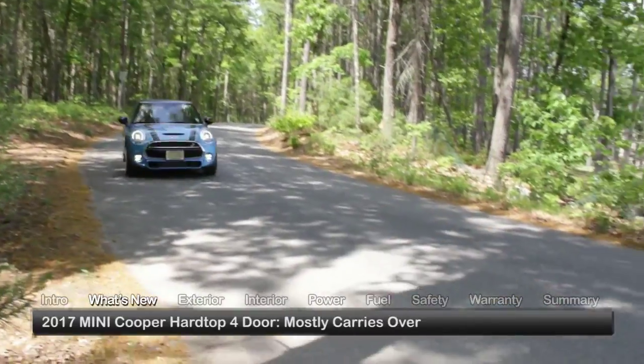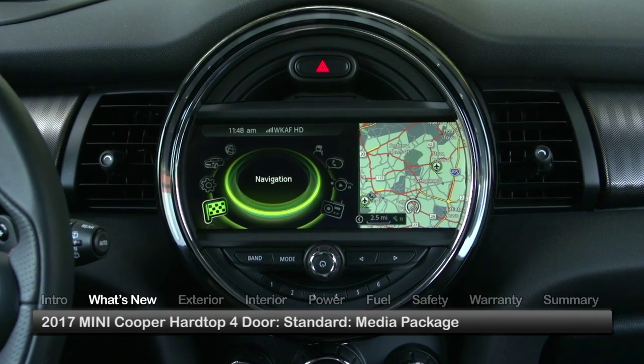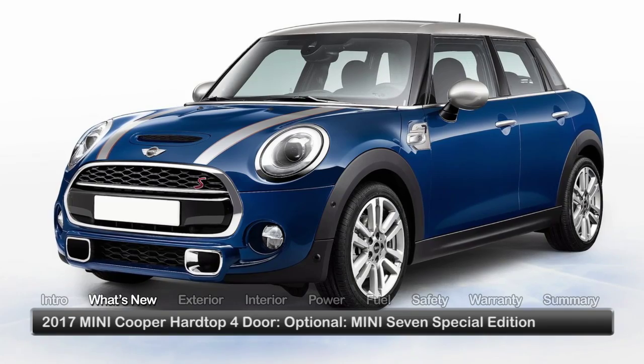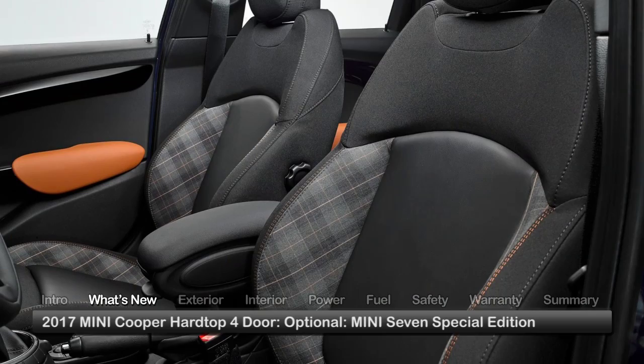For 2017, the Mini Cooper Hardtop 4-door mostly carries over, making the media package standard equipment. A new Mini 7 Special Edition offers exclusive wheels, exterior colors, and interior upholstery choices.